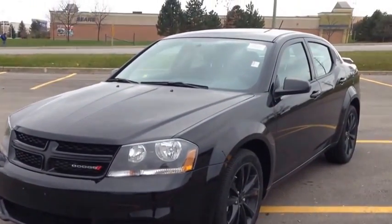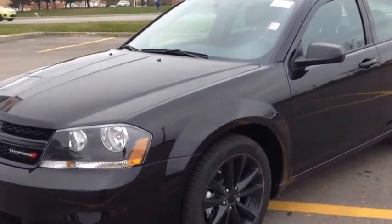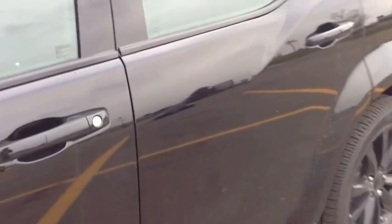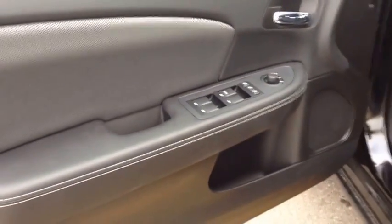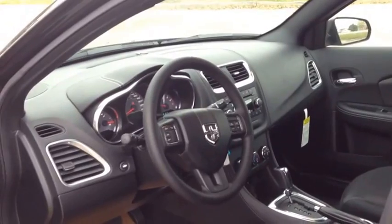This is a beautiful edition of the Avenger. The blacktop edition comes with those headlights and those wheels that I just pointed out. On the inside, the interior is all black from the door panels, the beautiful cloth interior, the steering wheel. Everything is black. This is the blacktop edition.